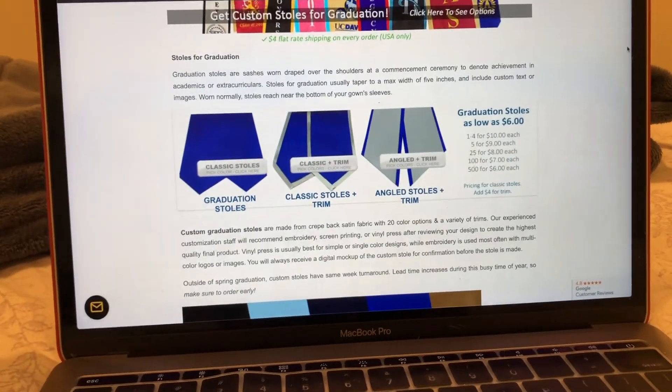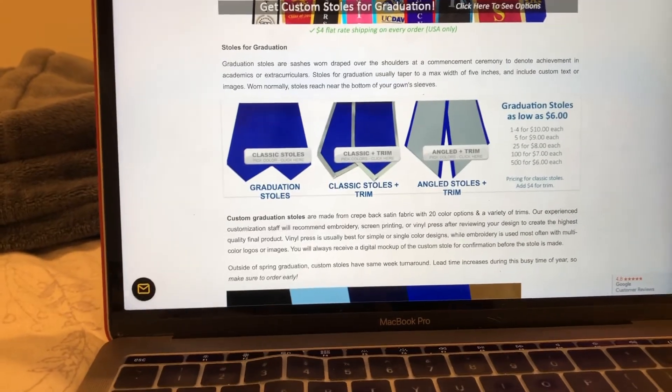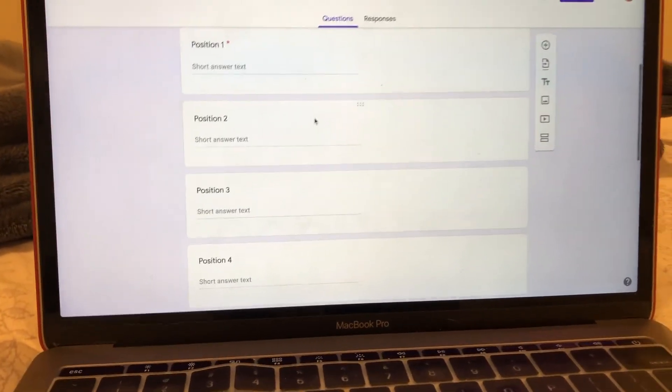I just spent the last two hours looking at how to customize graduation stalls, and I made a Google form for the first time. It's a little later now and since I'm not too tired, I'm just going to read a couple of chapters in my book and we'll call it a night. I hope you enjoyed seeing what I did today in this video, and I'll see you in my next one. Goodbye!